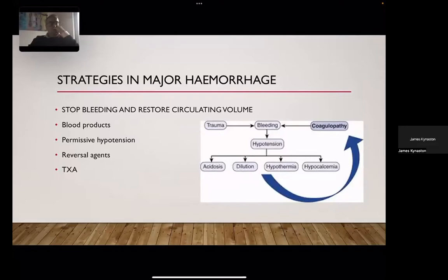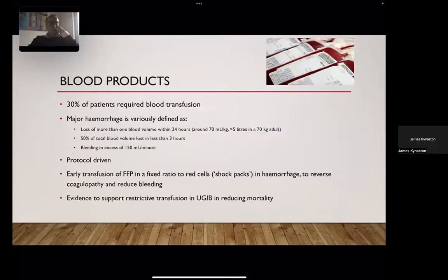When considering strategies around major hemorrhage, the key is to stop the bleeding and restore the circulating volume. One of the biggest interventions for lower GI bleeding is blood products. Up to a third of patients who come to hospital with lower GI bleeding will require some form of blood product transfusion — this is really the mainstay of treatment for those actually needing intervention.